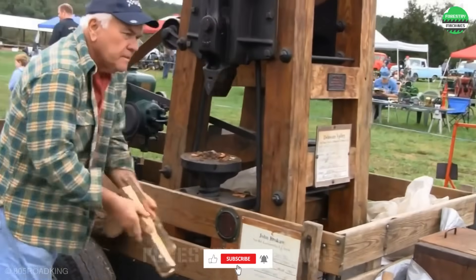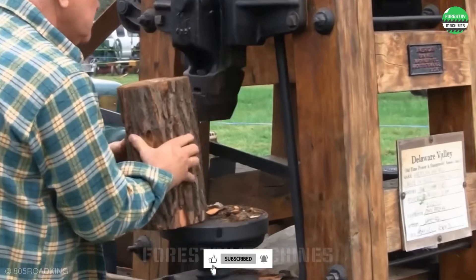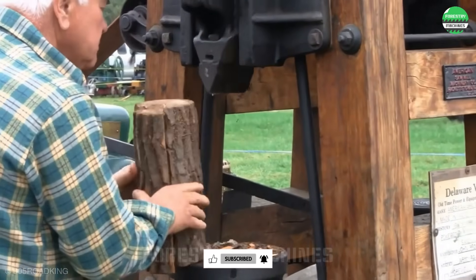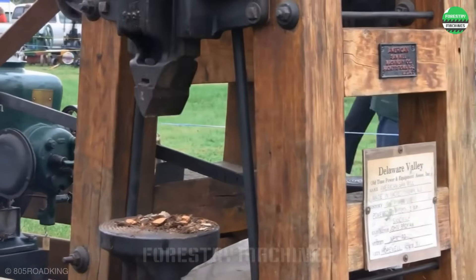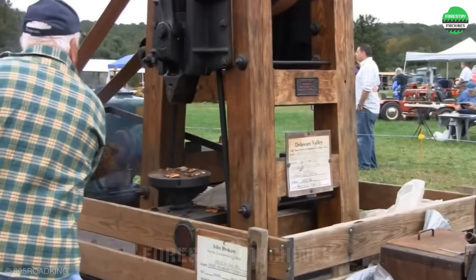Do you want to compete in wood splitting with him? I bet he would be a formidable opponent. Look at how he splits those logs into firewood — isn't his technique so smooth and masterful, everyone?